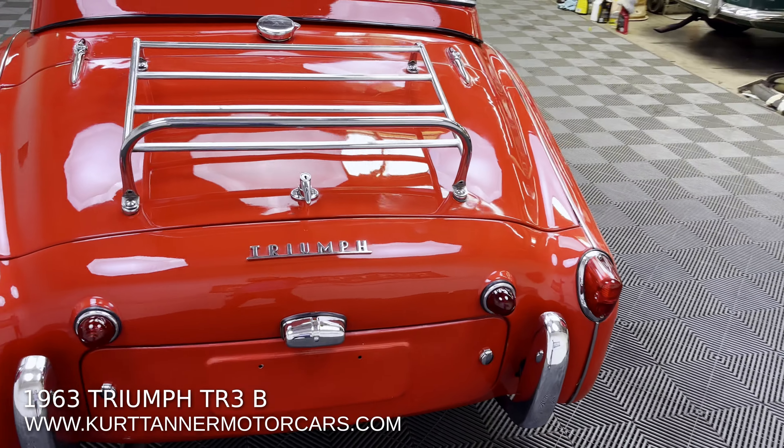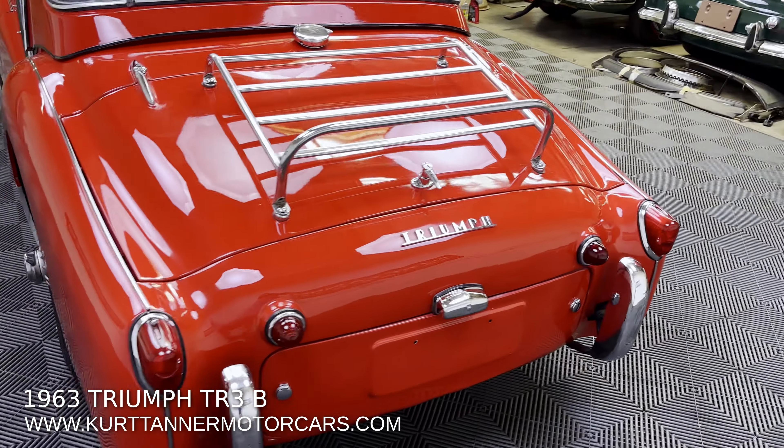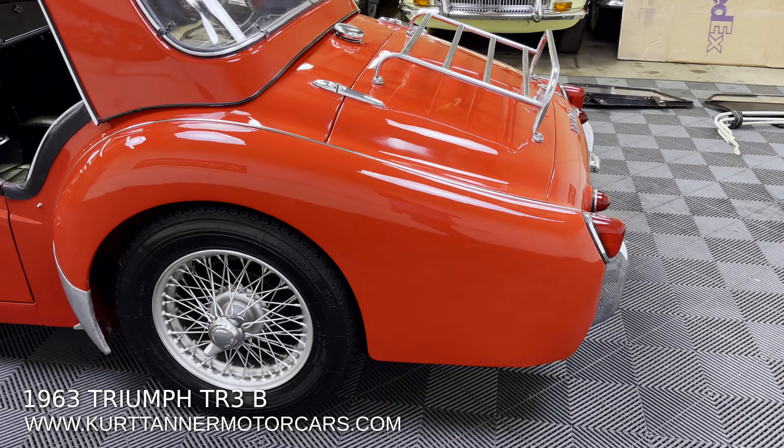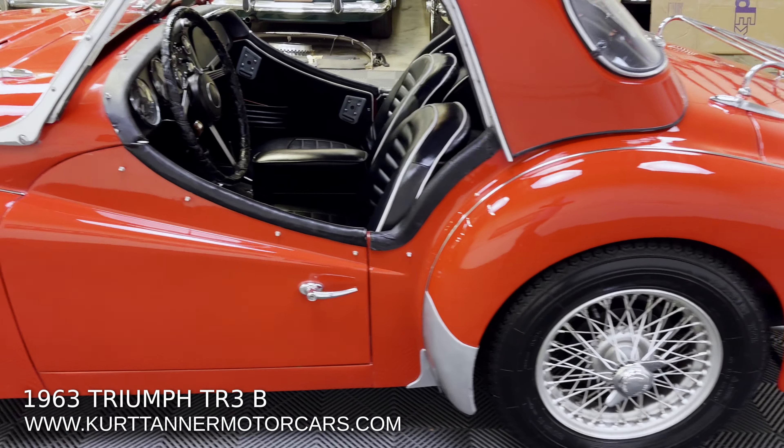If you look at the undercarriage photos, this car had a body off the chassis — nut and bolt, ground up restoration. A lot to be said there. The car's totally done, totally gone through.